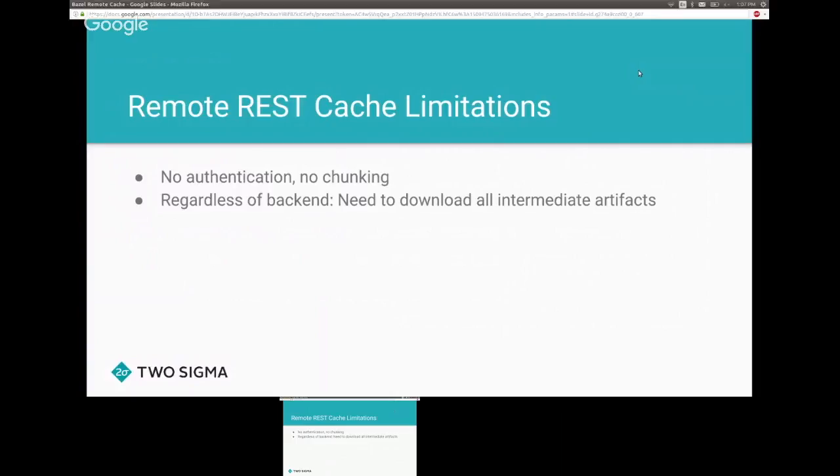Here are some limitations of the REST cache implementation. There is no authentication, so it doesn't work with Kerberos or other auth mechanisms. There's no chunking, so uploading large files may not work — file issues if you encounter problems. Additionally, all remote cache implementations currently require downloading all intermediate artifacts before executing the next action.